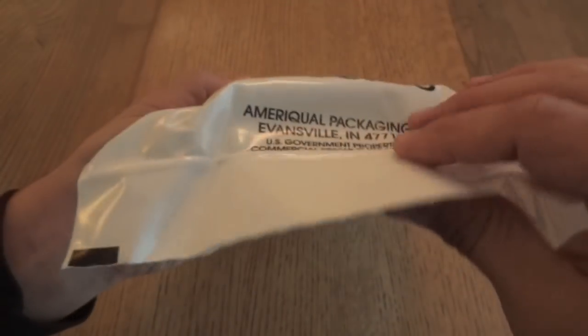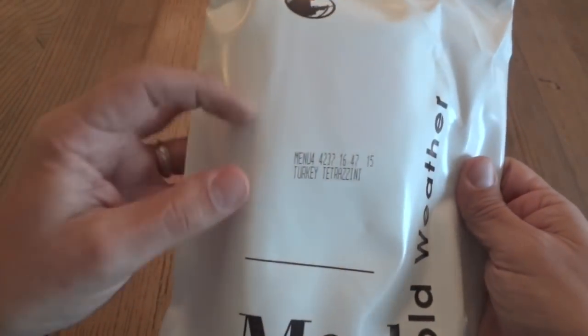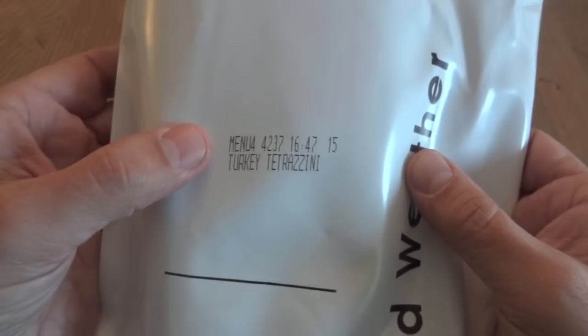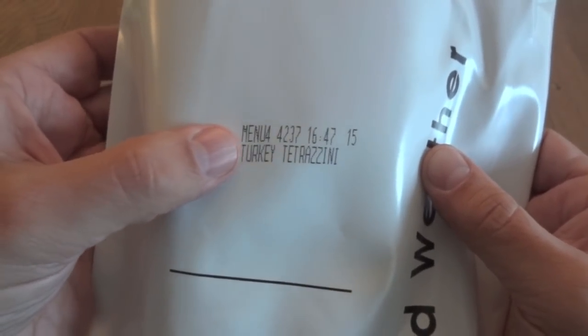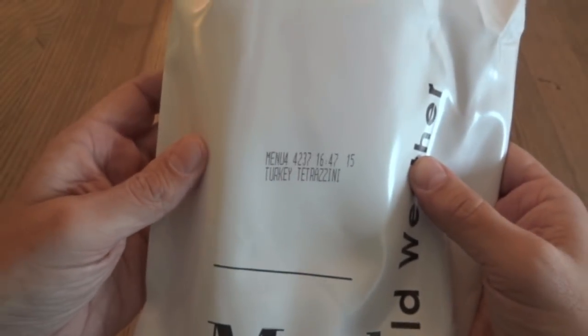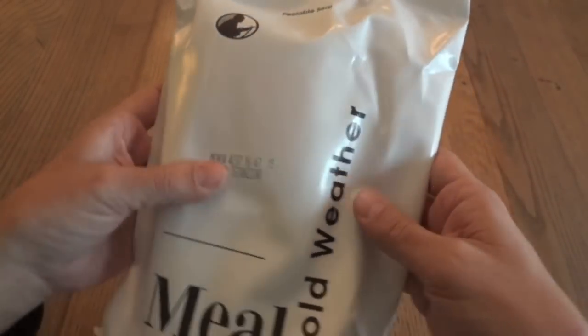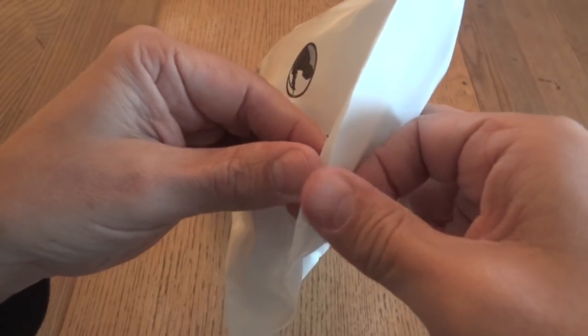It doesn't have a date code stamped on the bag, but they do have these generic white bags that all look the same, and they just print the information right here. So in addition to the menu number and the entree, it also gives you the date code, which is 4237. So this one was packed on the 237th day of 2014. Let's go ahead and see what is inside of this one.